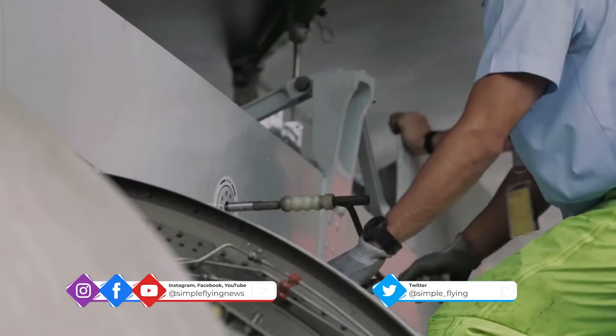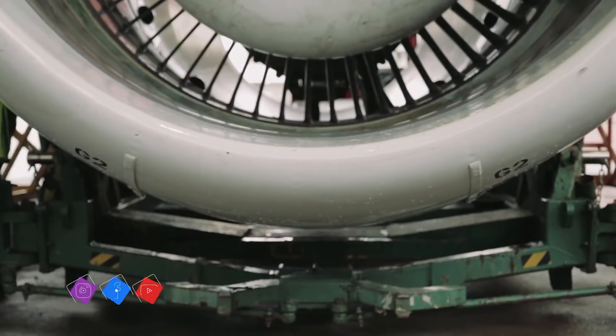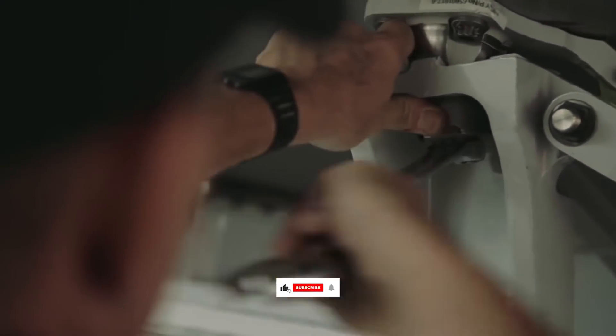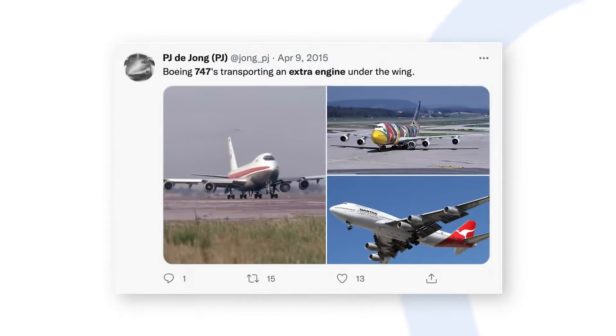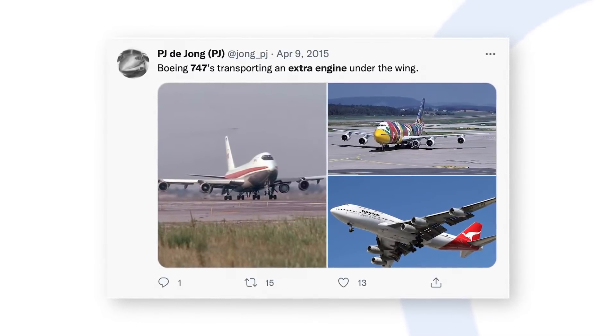Although Qantas's 2016 incident is perhaps one of the most recent examples, it also did the same in 2011. Although we don't know how frequently this occurred throughout 747 operations, we do know through photographic evidence that ferrying an extra engine was done by airlines all over the world.